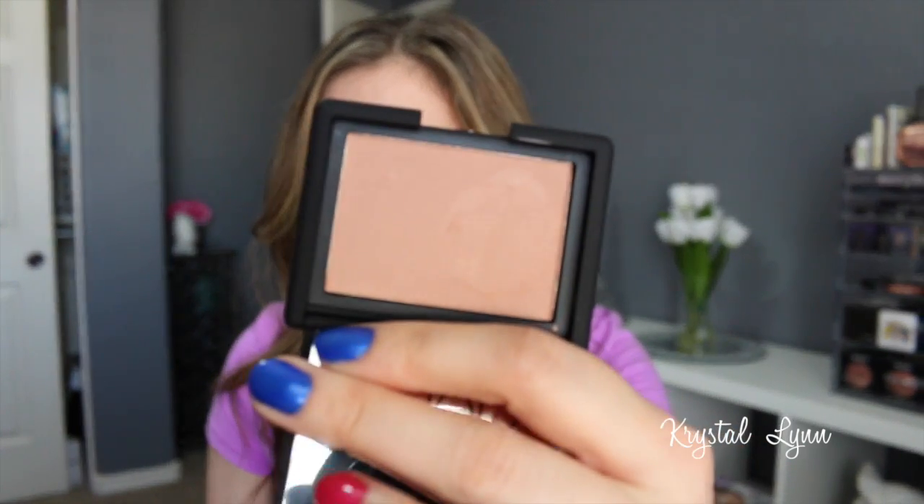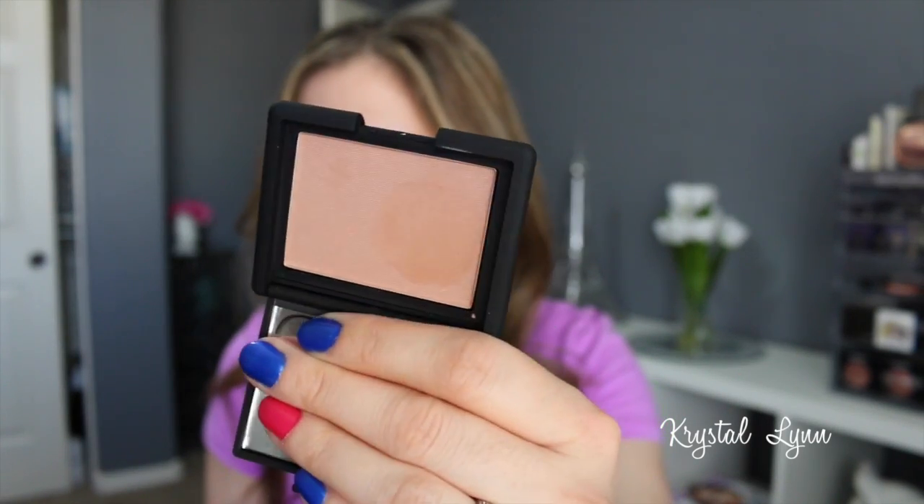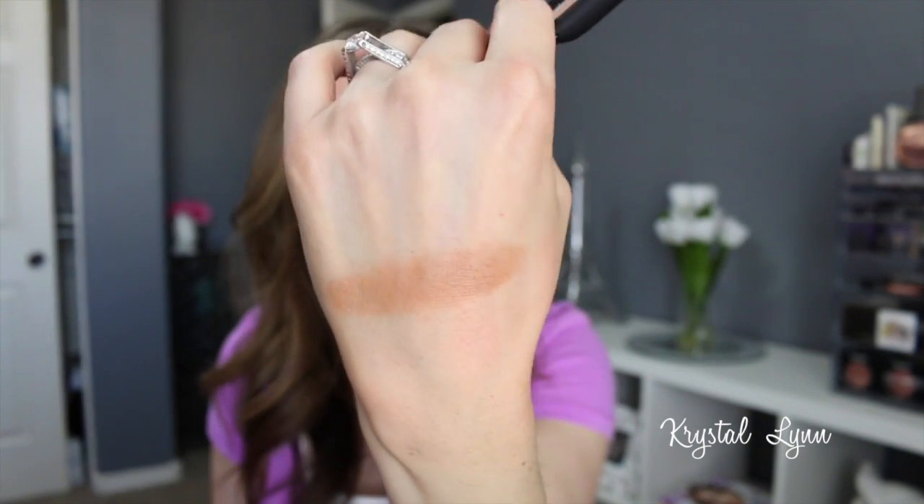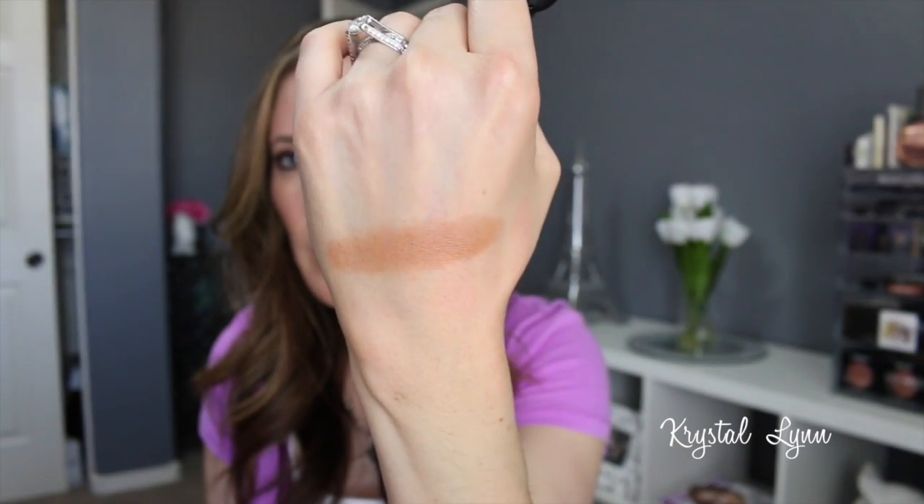I picked up a NARS blush that's been on my list for a while — the NARS blush in Madly. I think they describe it as a seashell pink, but it's not really pink; it's a very neutral blush with micro-fine shimmer. You can hardly see the shimmer but it gives a slight sheen to the cheeks. It's a very neutral shade, almost looks like the Kat Von D bronzer I showed earlier. It would go with pretty much anything.